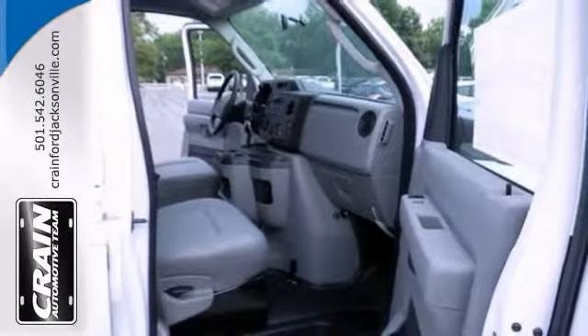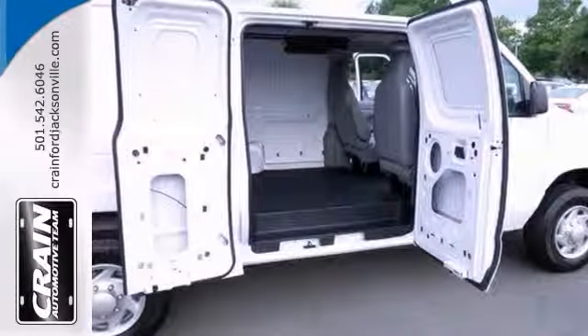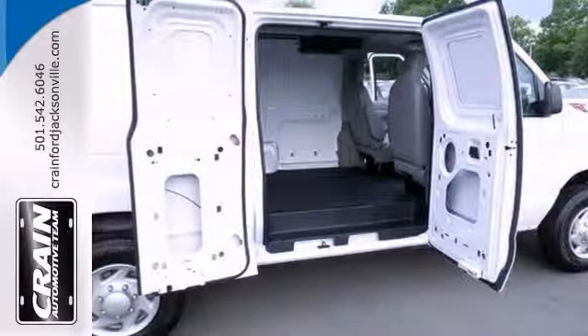With its cavernous interior, powerful performance, and rock-solid build quality, this full-size cargo van is an excellent choice.